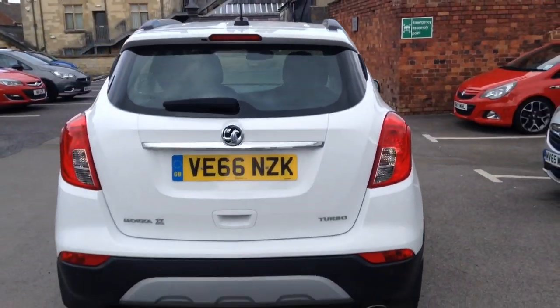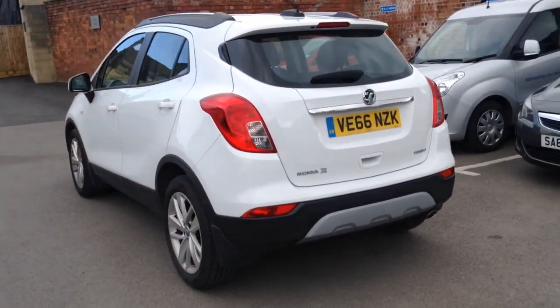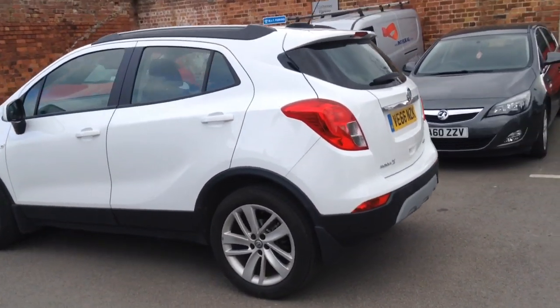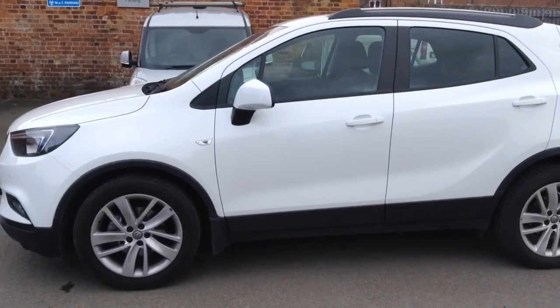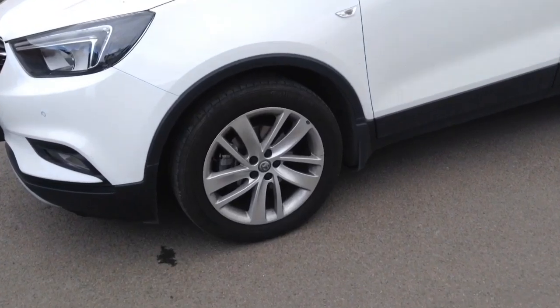As we move around to the passenger side of the car, we can see it comes with front and rear parking sensors, front fog lights, silver roof rails, as well as stunning 18 inch 5 twin spoke silver alloy wheels.